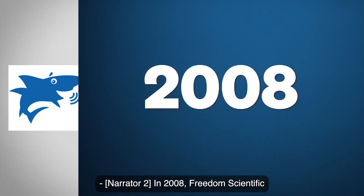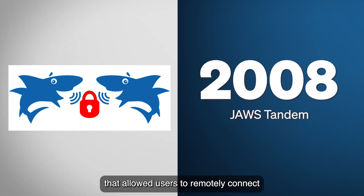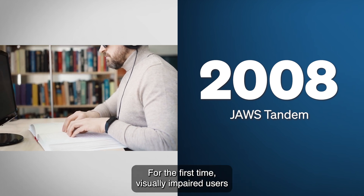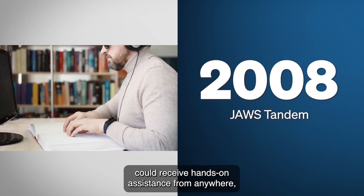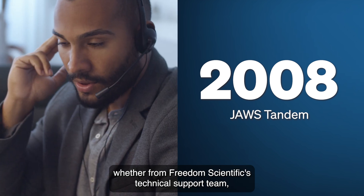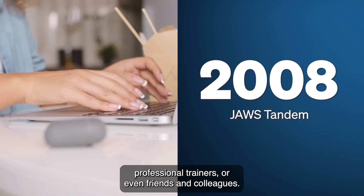In 2008, Freedom Scientific introduced JAWS Tandem, a groundbreaking feature that allowed users to remotely connect to another JAWS-enabled computer for real-time support and training. For the first time, visually impaired users could receive hands-on assistance from anywhere — whether from Freedom Scientific's technical support team, professional trainers, or even friends and colleagues.